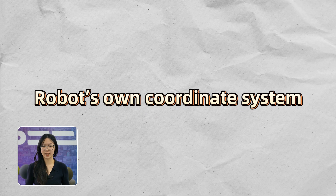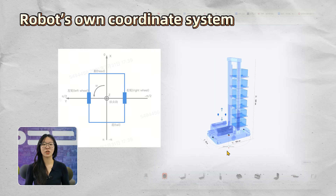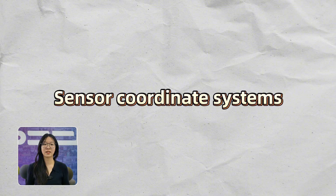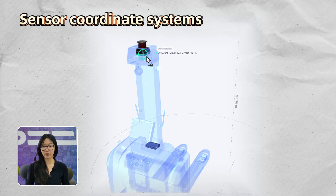Then there's the robot's own coordinate system — it moves with the robot. Think of it like your personal space: your left, your right, your front, and your back. Next, the sensor coordinate system — each sensor, like a laser scanner or camera, has its own frame of reference.